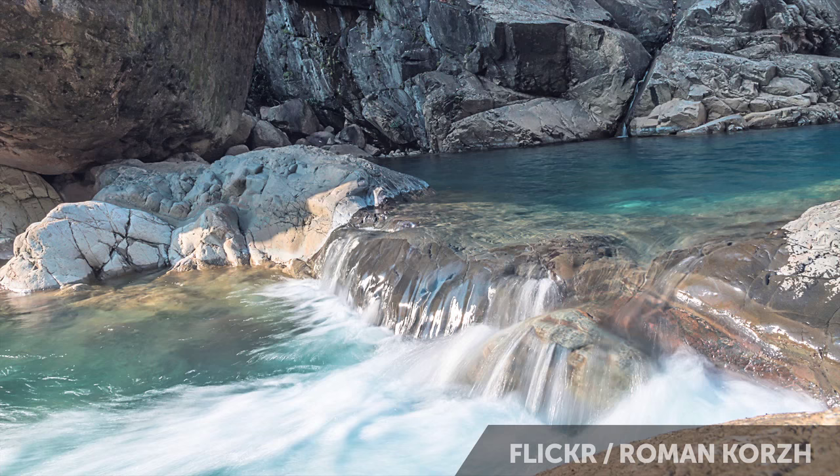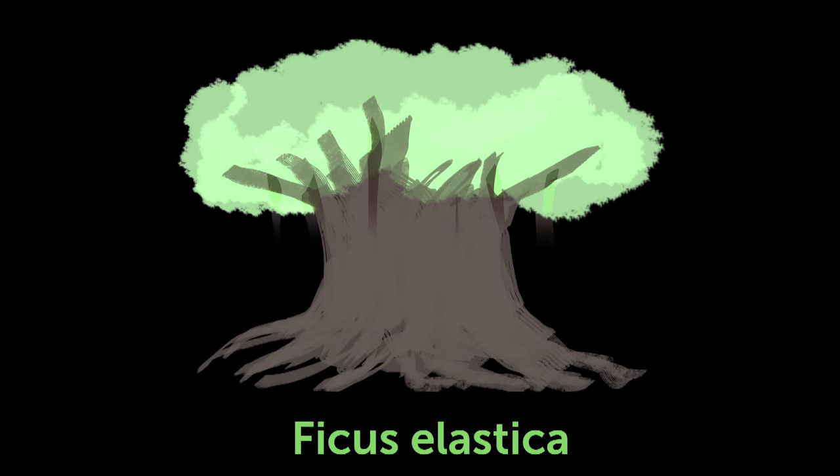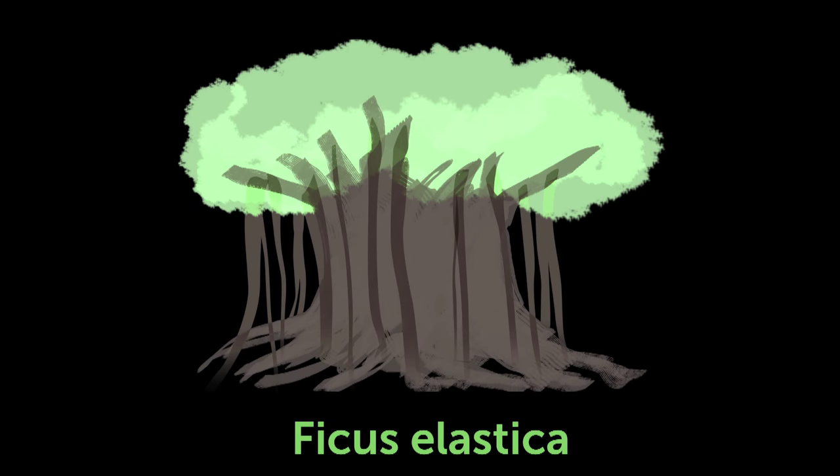But the local Kasi tribe found an interesting answer to this problem. Along the fast-flowing rivers of the mountains is a type of tree called the ficus elastica, which grows a secondary root system above ground. The Kasi saw an interesting opportunity in this secondary root system.